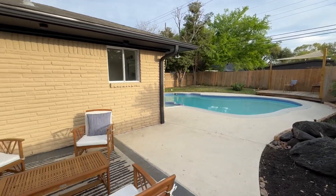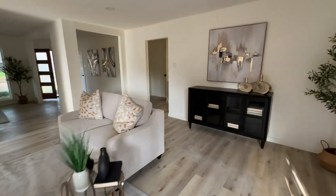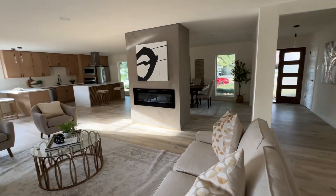Let's go see the master bedroom. It has been fully remodeled — new floors. It has a nice fireplace, double-sided.